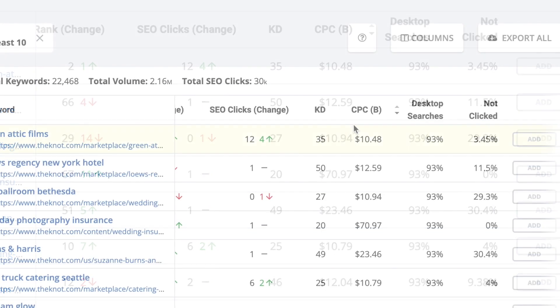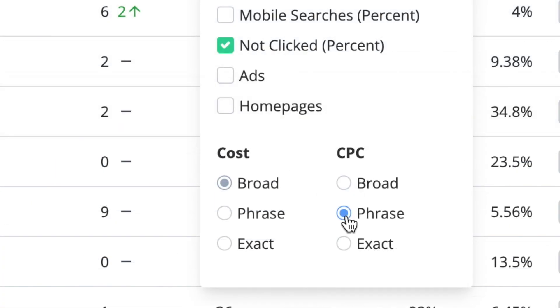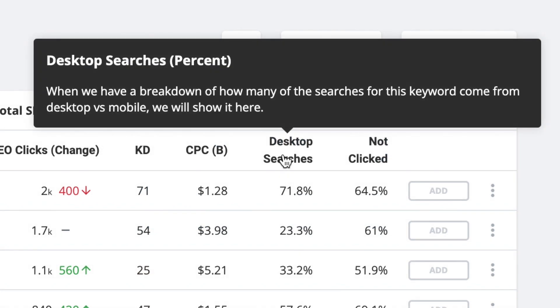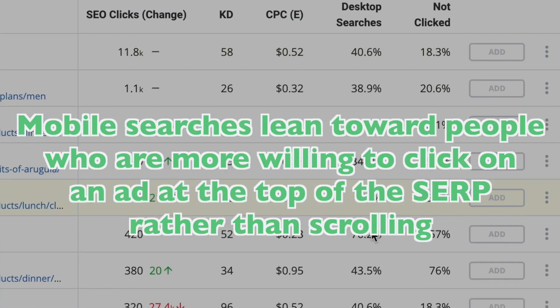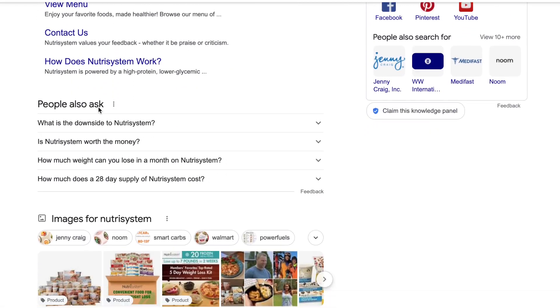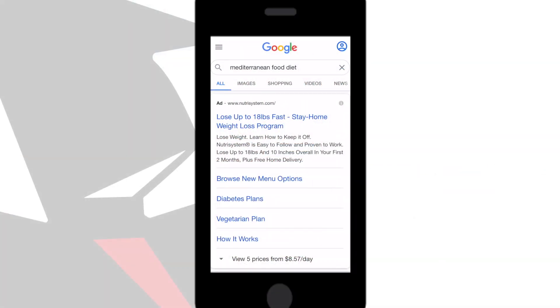The default result is for broad match, but you can click on the columns button to change the cost and/or CPC to phrase or exact matches instead. The desktop percentage metric shows the percentage of people who searched for this keyword on a desktop as opposed to a mobile device. Mobile searches tend to lean toward people who are more willing to click on an ad at the top of the SERP rather than scrolling, while people who search on a personal computer frequently have more time and larger screens, allowing them to scroll past ads and research organic articles and product pages. This can help optimize your individual pages.